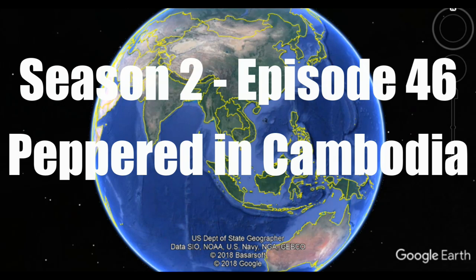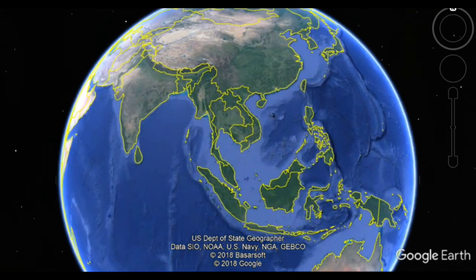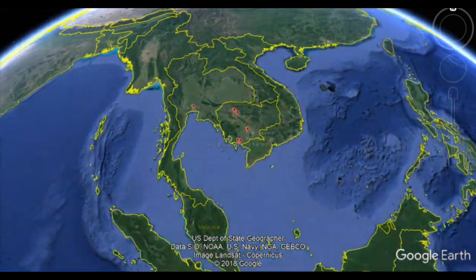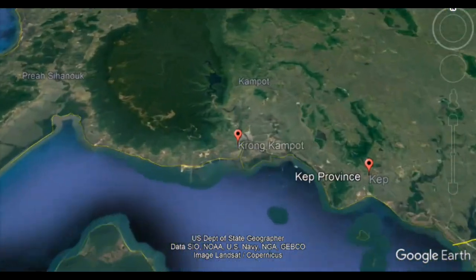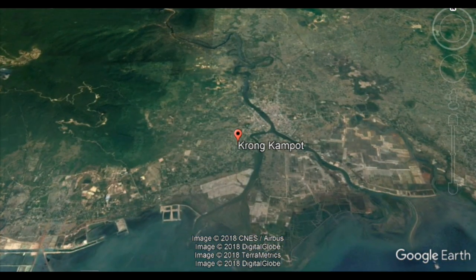In our last episode we dug deeper into Cambodia while doing our best to survive its brutal heat and humidity. This time around we learn more about Kampot pepper than we ever thought we needed to know and dive into Cambodia's brutal history.